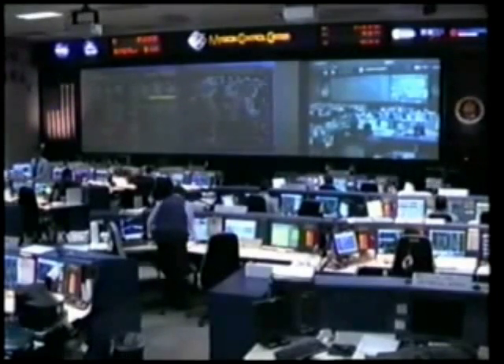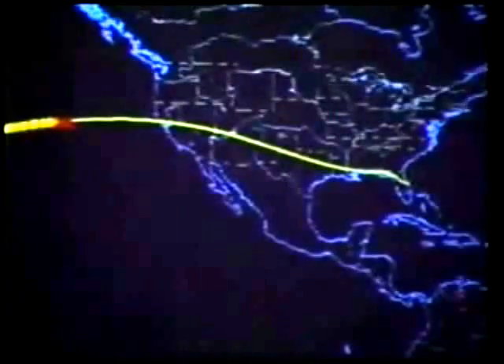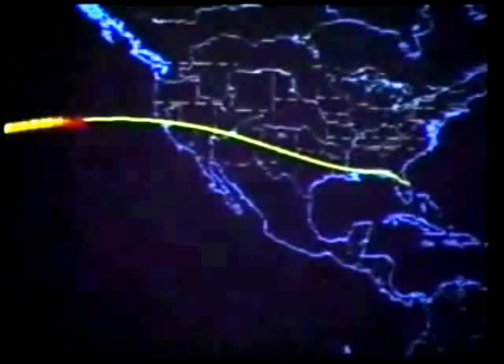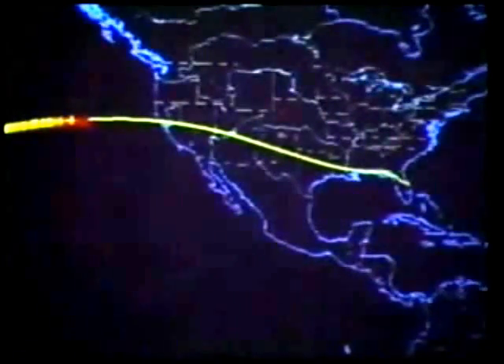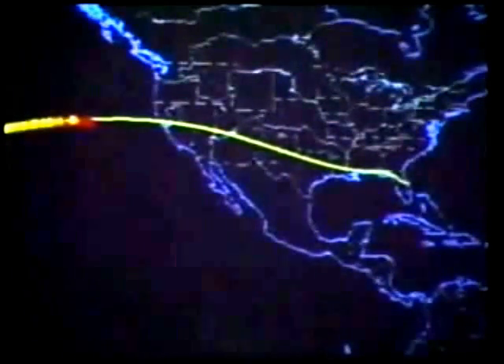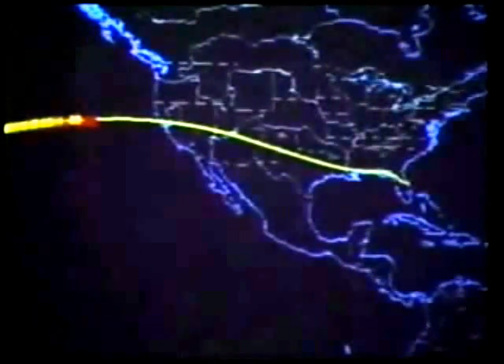Just under 30 minutes to touchdown for Columbia now, altitude 64 miles. Columbia's speed: 16,620 miles per hour. Range to touchdown at the Kennedy Space Center runway: 3,450 statute miles. Columbia in almost an 80-degree bank to the right to dissipate speed — the first of four banks as it approaches Florida to slow down. Altitude now 47 miles, or about 248,000 feet. The shuttle's speed is 16,400 miles per hour.